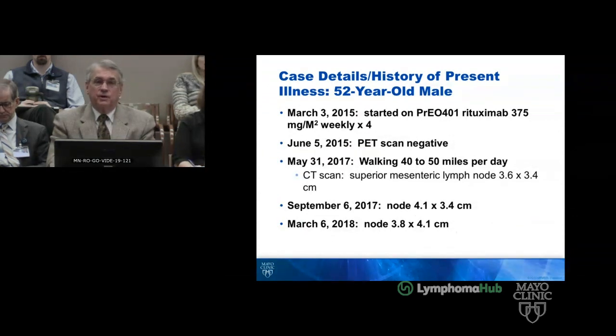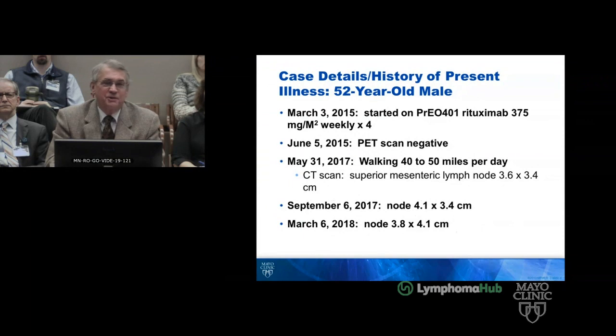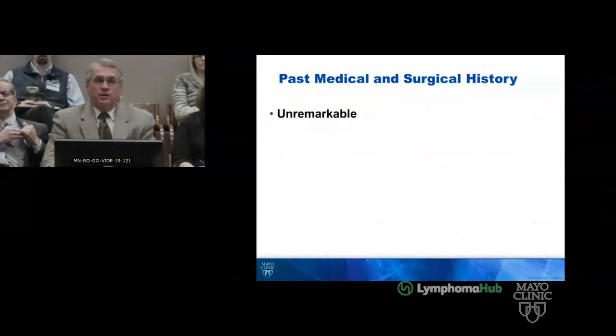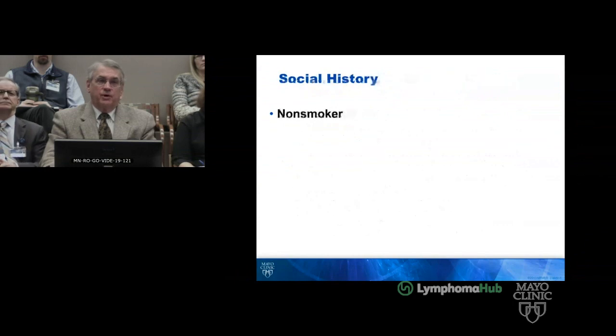He's very physically active. On May 31st of 2017 he had a superior mesenteric node that was 3.6 by 3.4 centimeters. I think it's an interesting way to watch and think about this patient — we'll see the actual pictures — but by March 6th of 2018 it was 3.8 by 4.1 centimeters, and as of October 29th 2019 there is progressive lymphadenopathy.